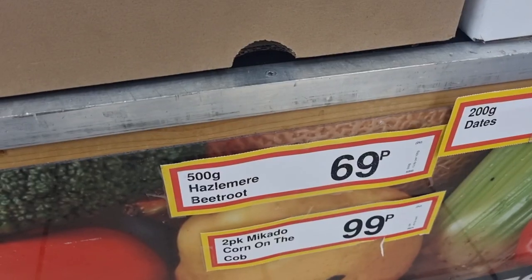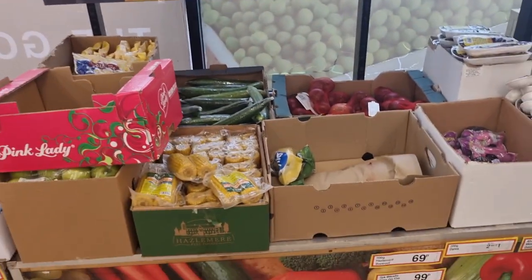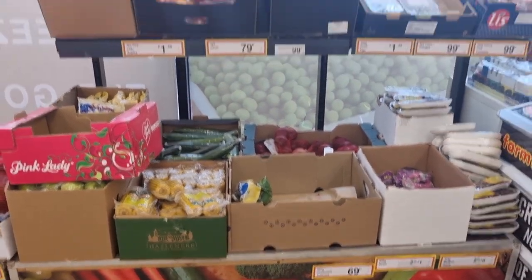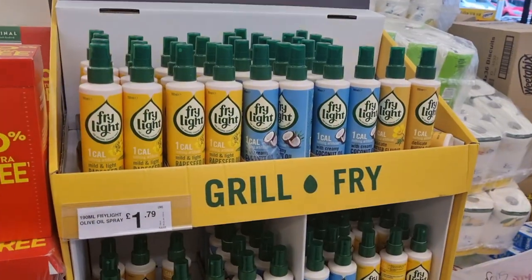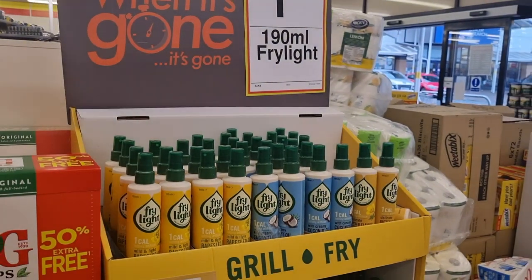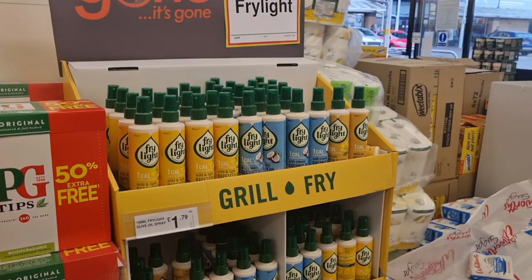So I thought I would take the camera along and first of all share with you what it's like in Farm Foods. But also secondly, my mum is always on the lookout for food deals to feed her large family, so I thought if I document it she can watch this and see what it's like and if it's worth a visit for her as well.